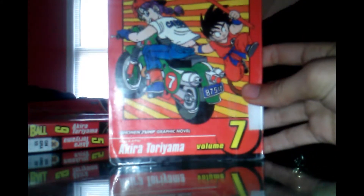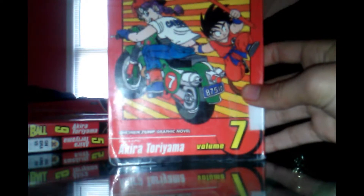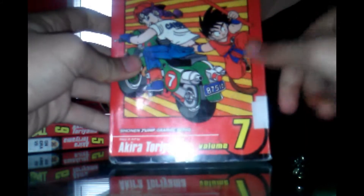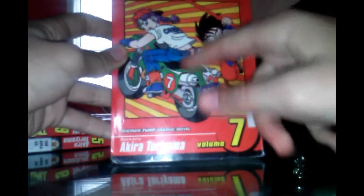I can't believe I finished the whole thing. On to volume seven. My throat hurts very badly. I can't believe I said all this commentary. Story and art by Akira Toriyama, volume seven. I actually like this one — it's kind of my favorite, not perverted or anything, but you know.